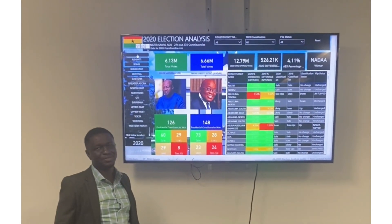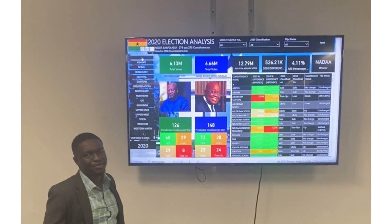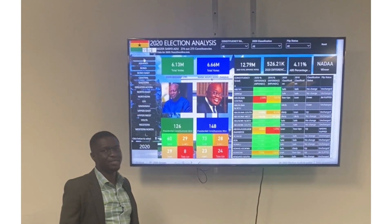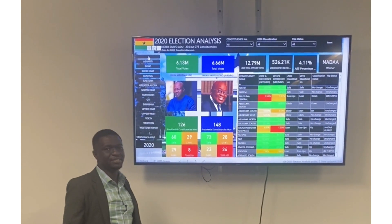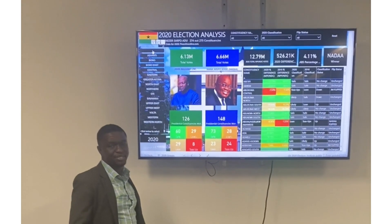I'm a business strategy consultant and a data specialist. If you have been following my YouTube channel, I've been talking about how people can apply data science in their daily lives. I've been telling stories using data.